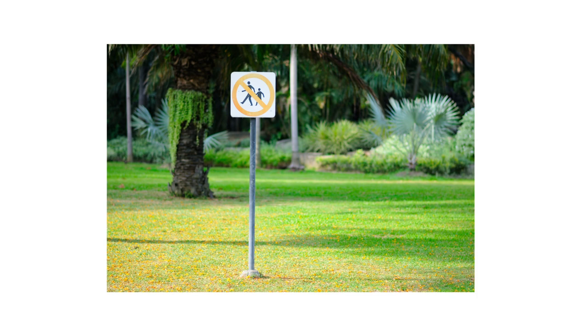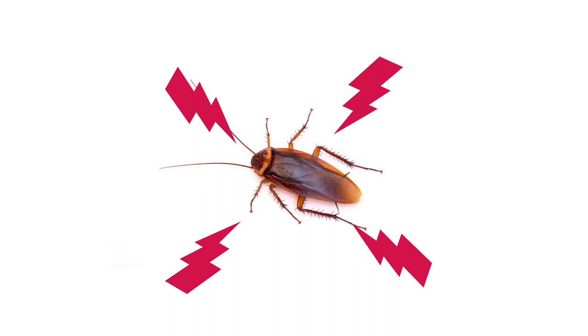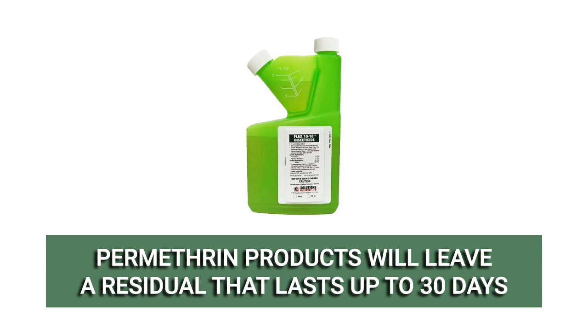Pests that make contact with the spray or its residual will have their nervous systems impacted and will die within hours. Flex 1010 will leave a residual that will control treated areas for up to 30 days.